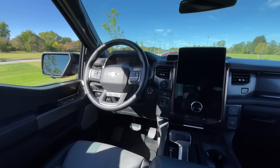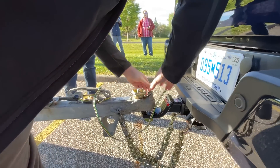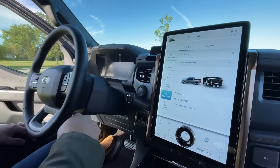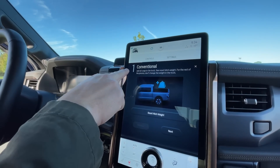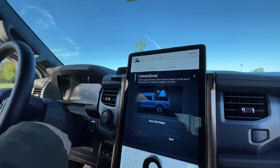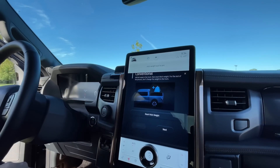The first thing we're going to test is the Smart Hitch. We've already got a small U-Haul trailer hooked up to the trailer hitch. We need to go to Smart Hitch mode in the infotainment screen — you can see we've already hit that button. The next step is quick setup, which instructs us to add all cargo in the truck, then reset the hitch weight. Hitch weight is now reset to zero.